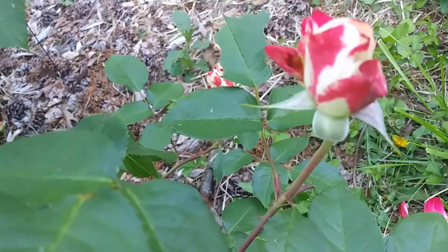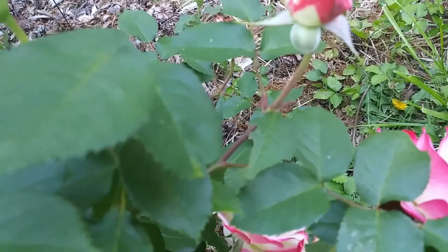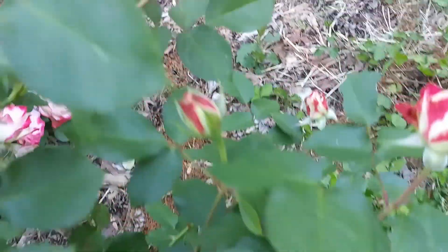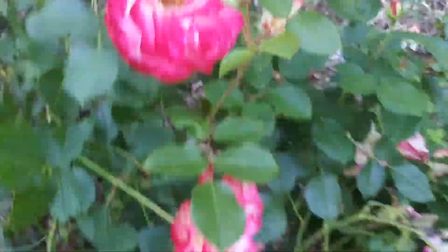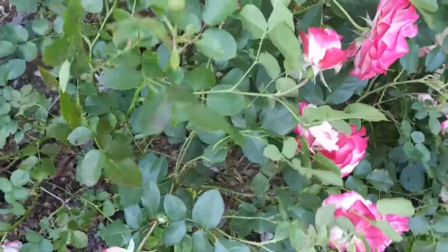Here's the new little buds — aren't they pretty? There's one that's just... I mean, this is the prettiest, prettiest rose bush.